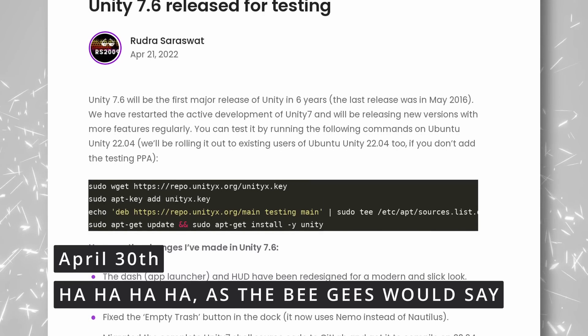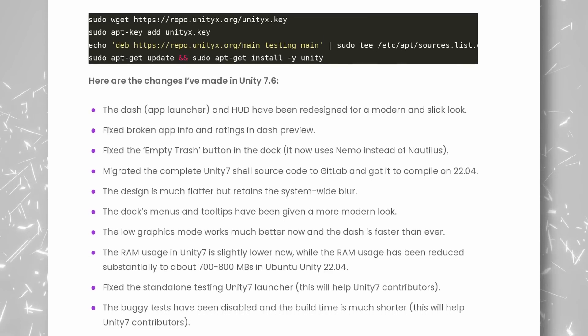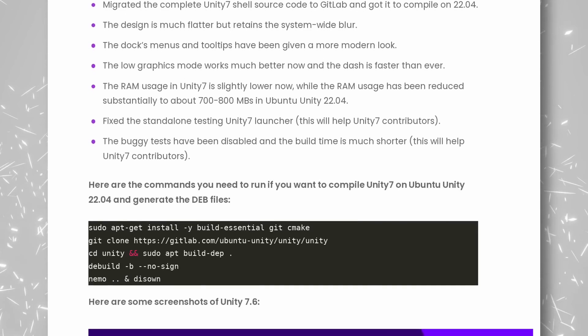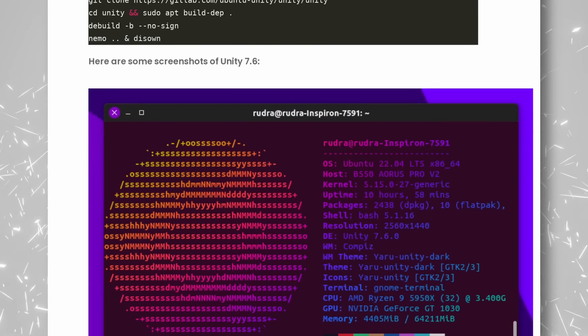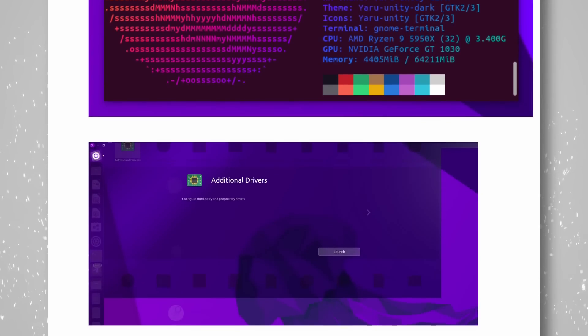If you thought Unity died when Ubuntu ditched it for GNOME, well, turns out you were wrong. Unity 7 got its first new major release in 6 years, with a bunch of new changes. It brings a redesigned dash and HUD, and the whole desktop has a flatter, more modern look, while keeping the blur Unity users are used to. All the docks, menus, and tooltips have also been redesigned, and speed improvements have been brought to the whole desktop, including on the low graphics mode. RAM usage has been reduced to about 700 to 800 megabytes, and plenty of bugs have also been fixed, including the empty trash button in the dock and broken app info and ratings in the dash preview. Unity 7.6 is now also completely migrated to GitLab, which should help people contribute, and it now compiles on Ubuntu 22.04 as well. Looking at the screenshots, it does indeed look pretty good. Unity is a desktop I loved, and that I always regretted Ubuntu kind of abandoned when they moved back to GNOME, so for nostalgia's sake I will probably give it another go, maybe next month.